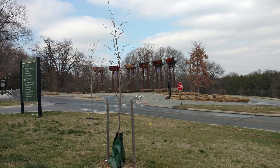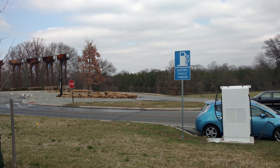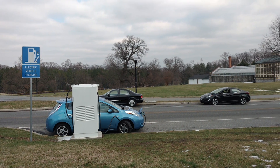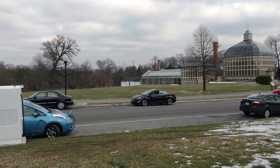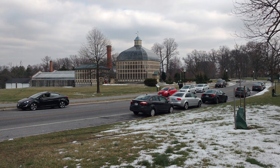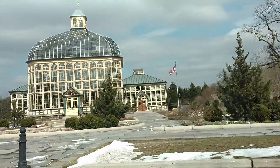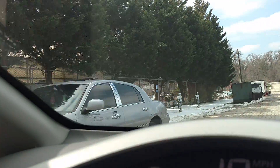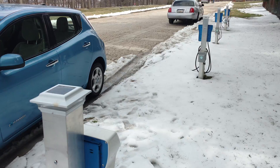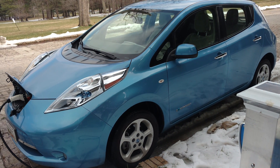Some places do have free charging. Baltimore is an example — there are some CHAdeMO and CCS combination stations that are free. They cut you off at 30 minutes, but you can just restart. And there's a conservatory as well that offers free Level 2 charging around back. So it does happen, but it seems to be rare. There are various ways to pay. No chargers so far in my area let me simply swipe my credit card, and that is annoying.